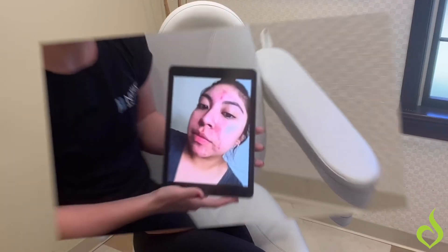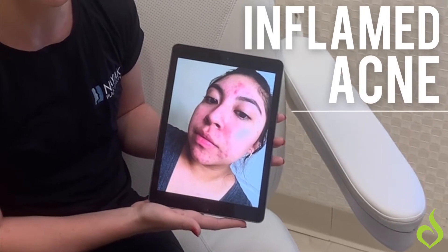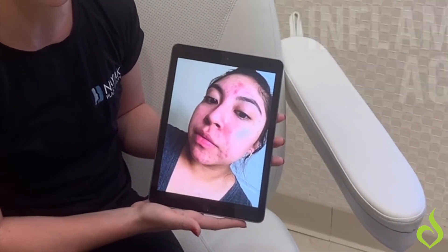Hi guys, this is Lucy and we're doing another Skin Minute, this time on inflamed acne. This client sent us in a photo and this is what I would recommend to her.